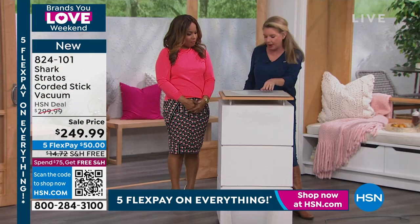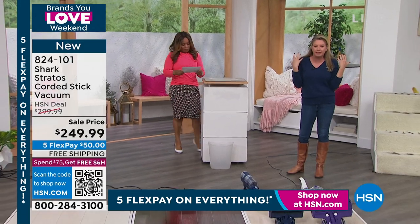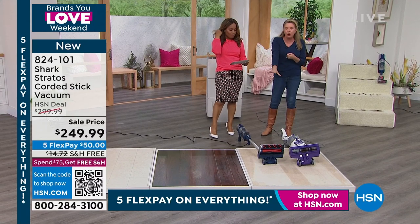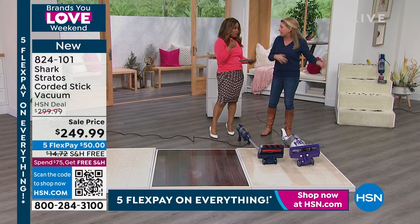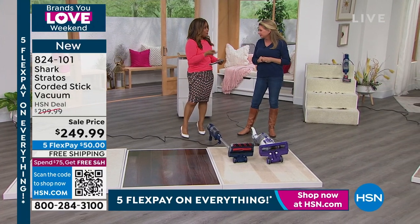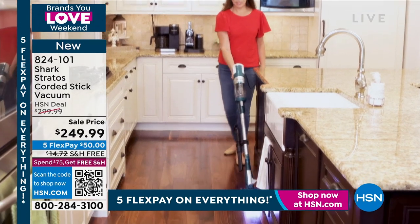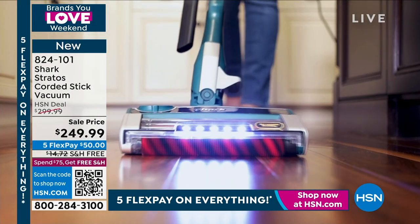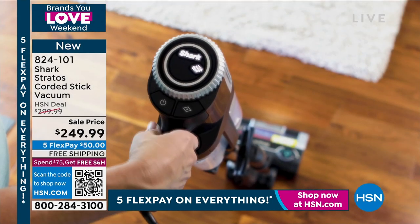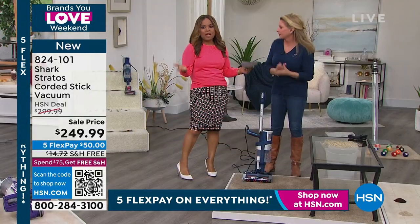Dual clean technology, self-cleaning brush roll, hypervelocity motor, odor neutralizer, stick vac and handheld in one, 8 pounds, 30-foot cord — it takes one person one minute to put it together. I'm ordering this. Only a little over 500 remaining. Brand new, we took $50 off — it's supposed to cost $300, and $50 off is great savings. Free shipping, five flex payments, and it's lightweight at just over 8 pounds.